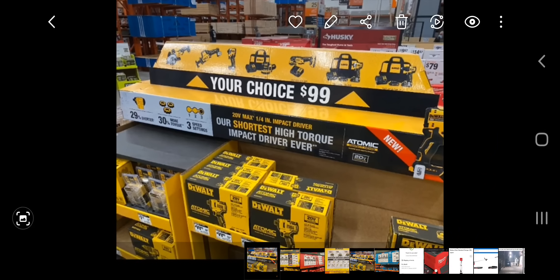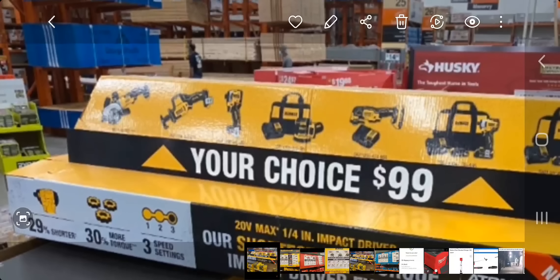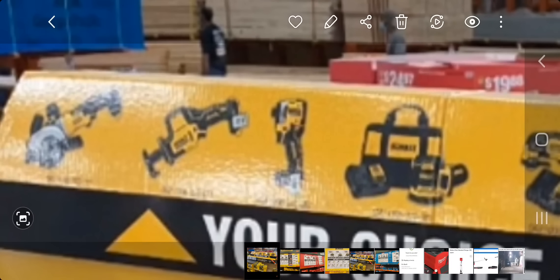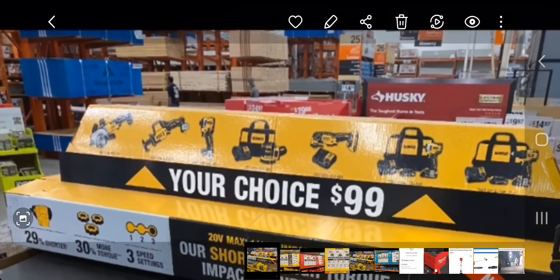So we've got new DeWalt deals here — $99, your choice. You've got the reciprocating saw, the circular saw, the smaller circular saw, and you've got the new impact driver. I'm definitely going to pick up that impact driver once it drops.